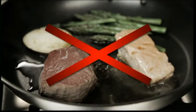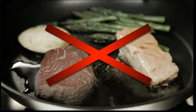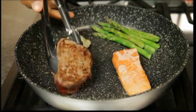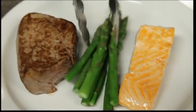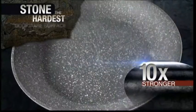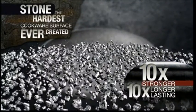Normal pans let the natural juices of food escape, so they end up dry and lacking in flavour. Stonewell sears in the juices, so meat and fish end up more tender, juicy and tasty. Veggies taste crunchier and cooked to perfection, plus Stonewell is stronger and lasts longer than most other non-stick pans on the market.